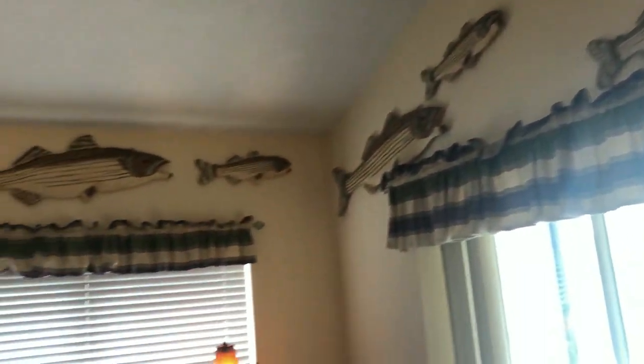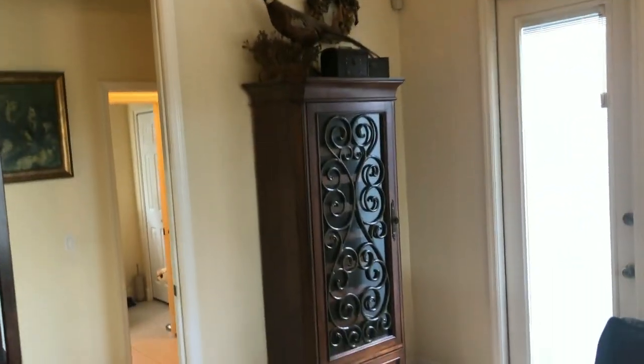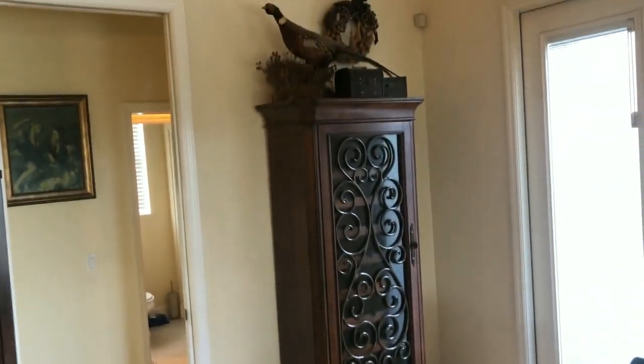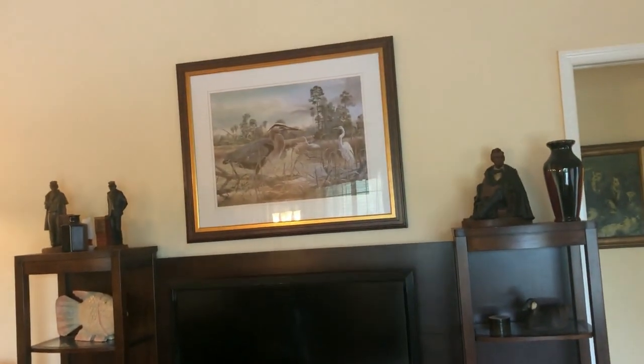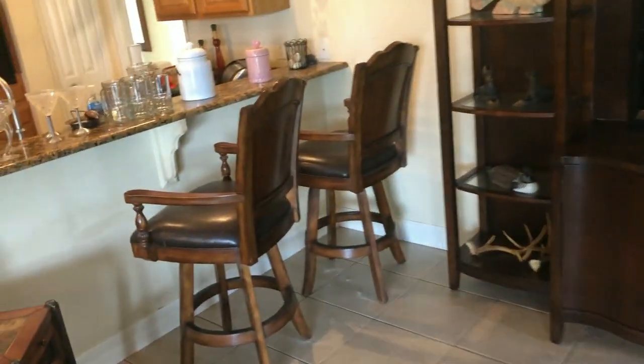Check out the fish over there — a nice school of fish. We've got a beautiful six-foot-tall wine cabinet with a pheasant mounted on top. There are some nice framed egrets — blue egrets and big white herons. Also a television with the entertainment center and a couple of bar stools.